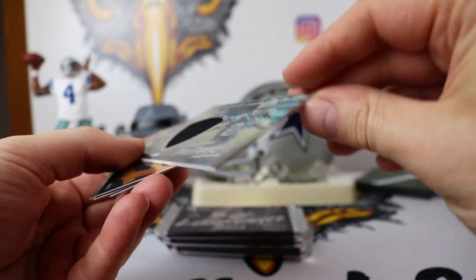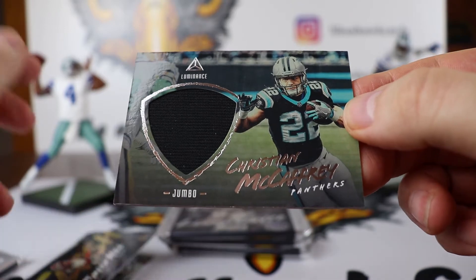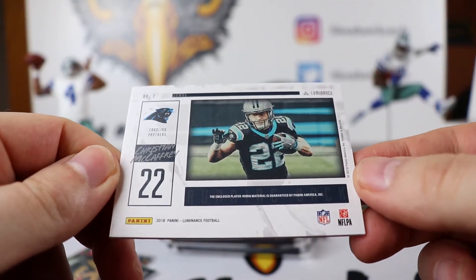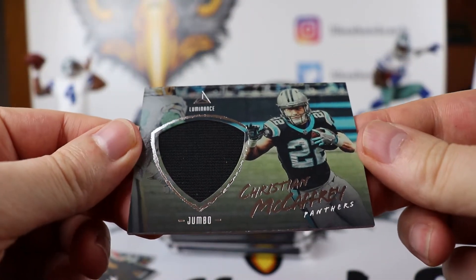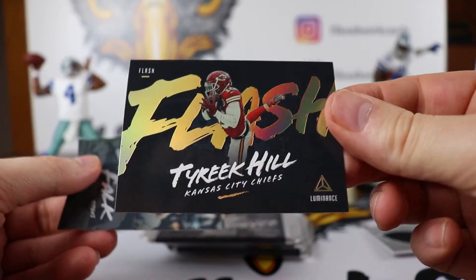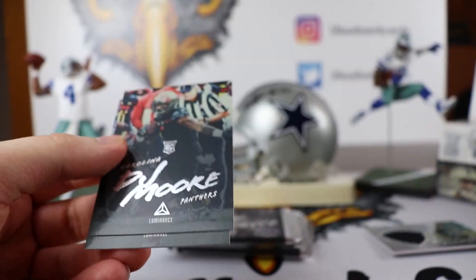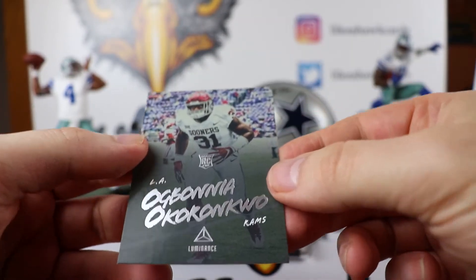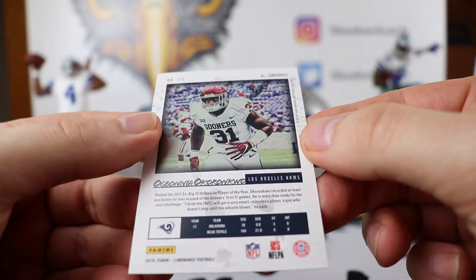Our first hit is going to be a jumbo patch of Christian McCaffrey. I do not see any number on it and this is player worn. There is also a Tyreek Hill Flash card. There is Luke Falk. DJ Moore — first wide receiver. And Oko Ronkwo from the Rams.